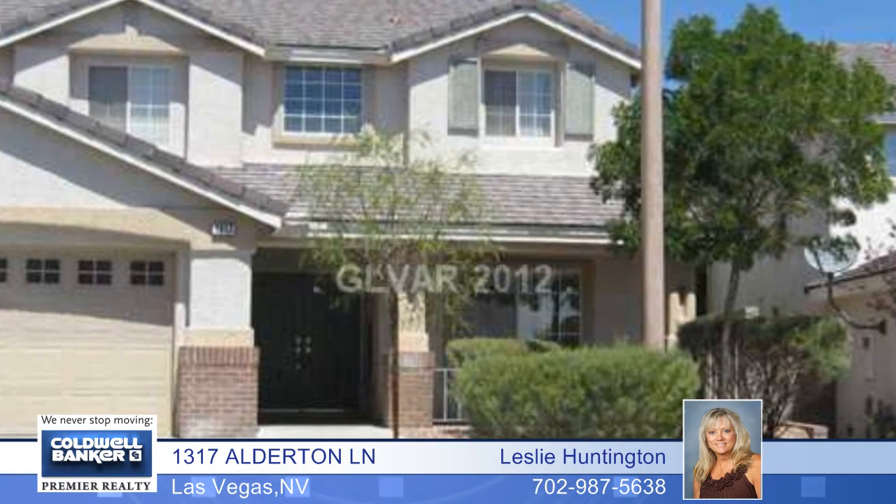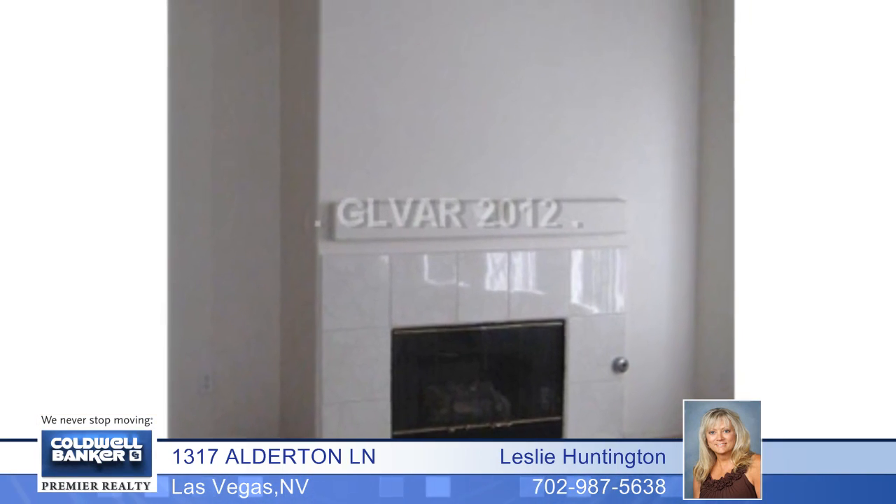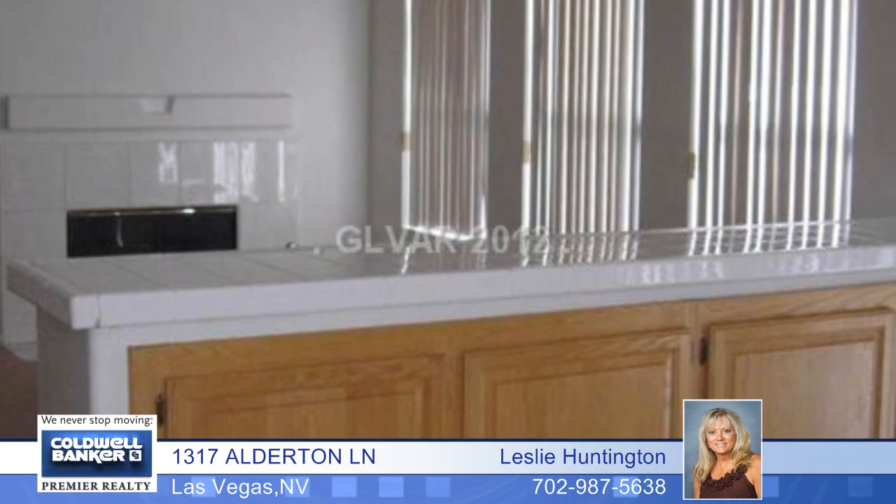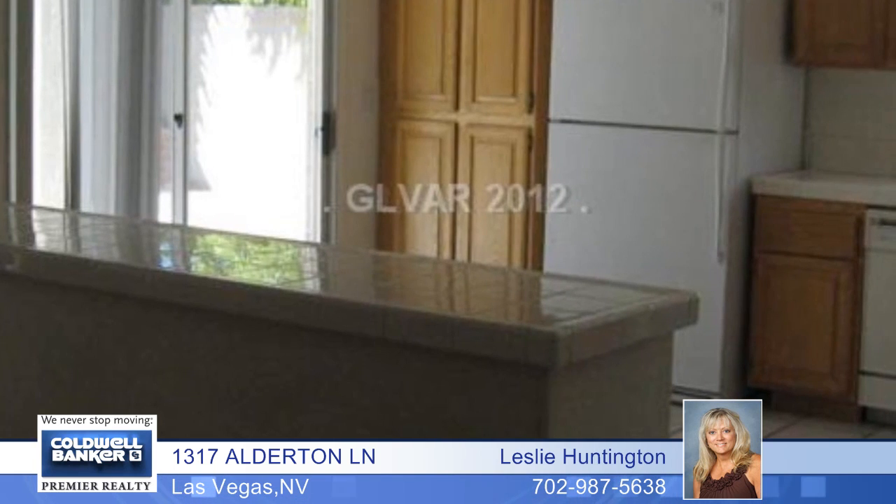Here's your opportunity to own a spacious home with all the Summerlin amenities. A front porch entry opens to this four-bedroom, three-bath floor plan with vaulted ceilings, a separate family room with a cozy fireplace and entertainment niche.